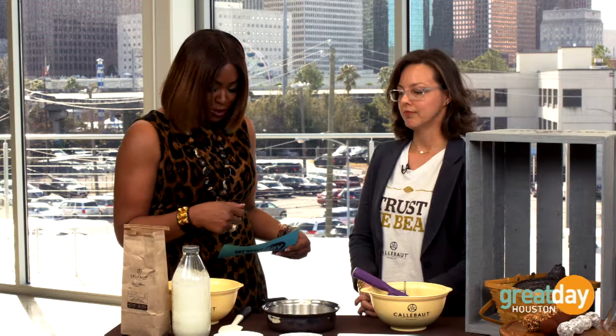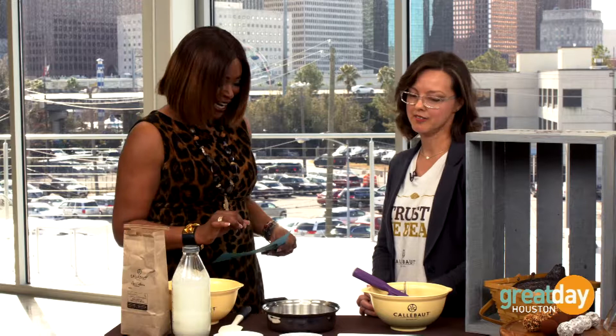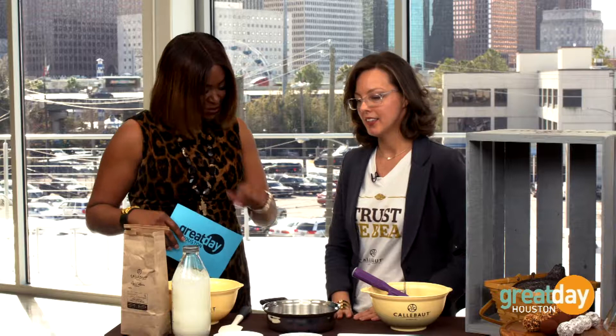Absolutely — just a nice little dessert for yourself. The great thing about it, they're small, because that's really all you need. Just a little goes a long way — we make things big in Texas, but with chocolate, small but filling. So this is a super easy chocolate truffle — just two ingredients, that's all you need.